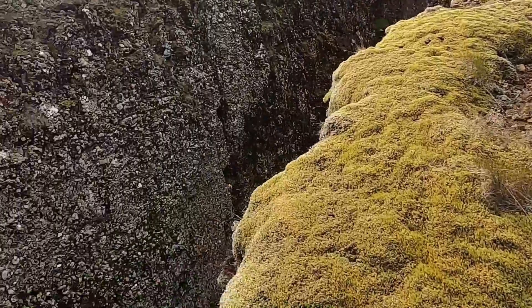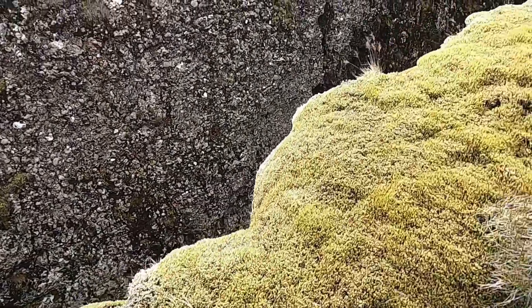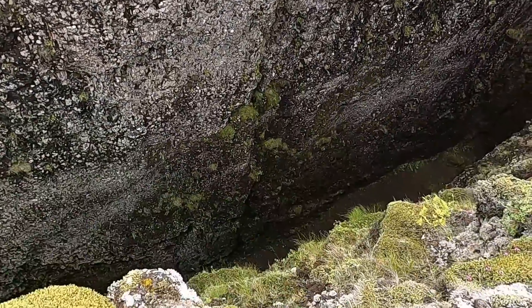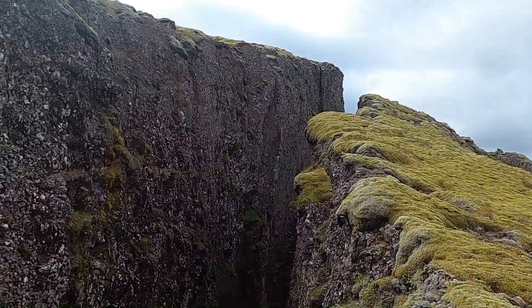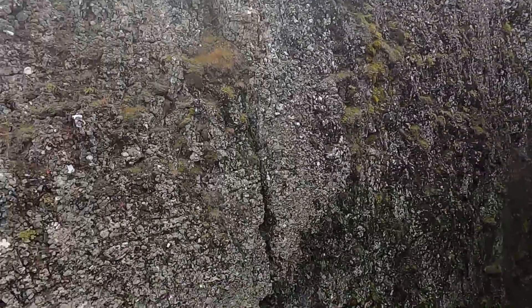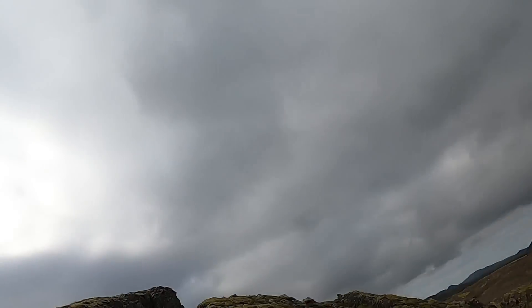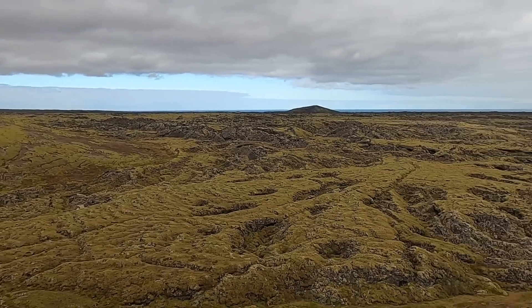One more look down into the fissure and up towards the top. So — a non-eruptive fissure; I won't try to pronounce the name again — here in the southwest of Iceland, amongst this beautiful volcanic landscape.